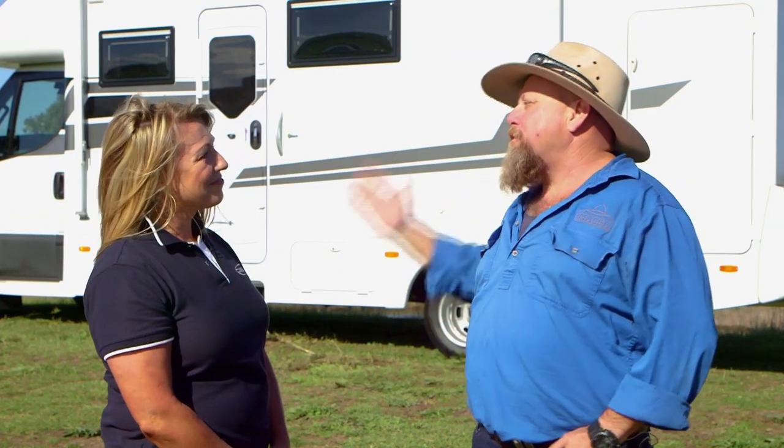Nicky from Sunliner RV reckons she has got the perfect way to get you out of your lounge chair and out on the road. Nicky, what is happening at Sunliner?